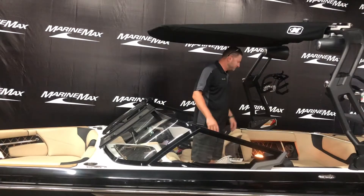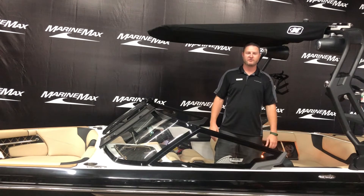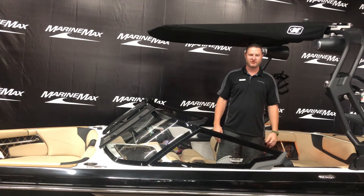Great interior, set up with accent lighting throughout the cup holders. Really fun boat. Come on down to Marine Max in Rogers, Minnesota and check it out. Thanks!